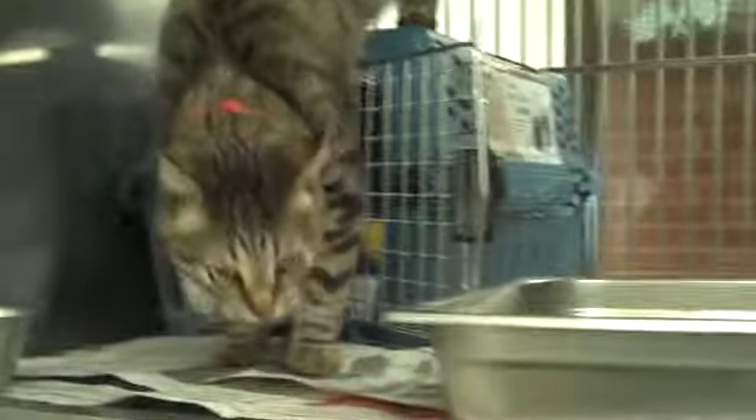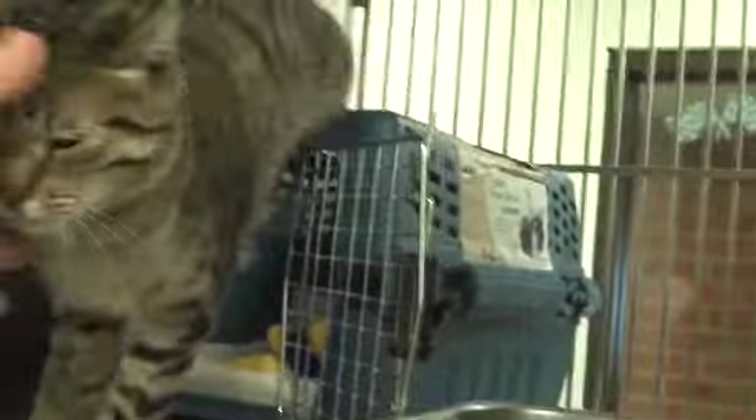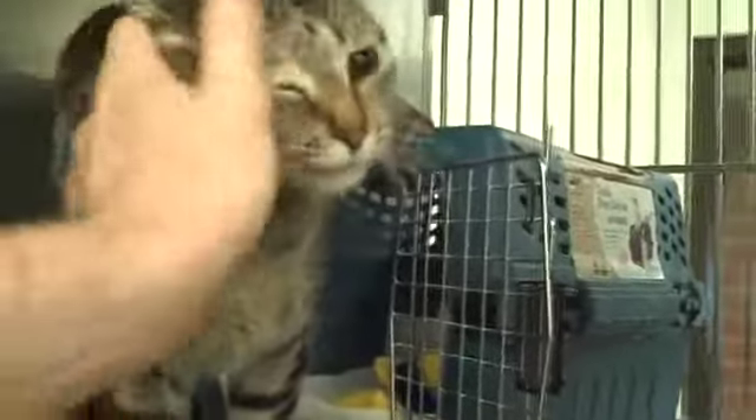So why don't you come on down here to the shelter and meet up with this fella. He's ready to meet you and he's certainly ready to go home. What a good boy.